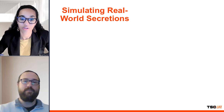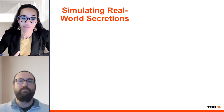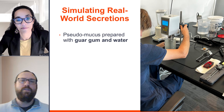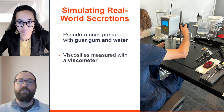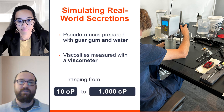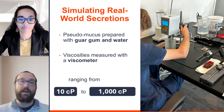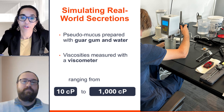How did they prepare the testing environment, specifically the pseudomucus used in the study? The pseudomucus was created by mixing guar gum with water, and then the viscosities were adjusted using a viscometer to ensure accuracy. The team tested a range of viscosities from 10 centipoise to 1000 centipoise to simulate different types of secretions that might be encountered during bronchoscopy.